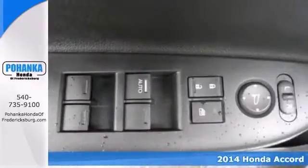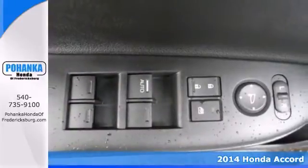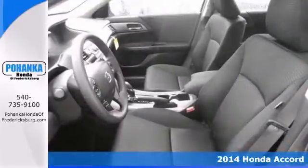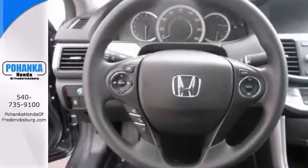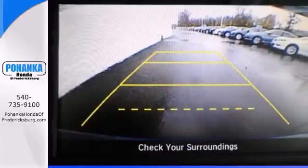Wow, what a price for a 14. How would you like riding off in this handsome 2014 Honda Accord at a price like this? This wonderful Accord is the car with everything you'd expect from Honda and then some.